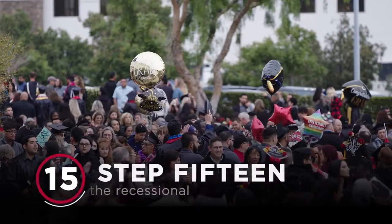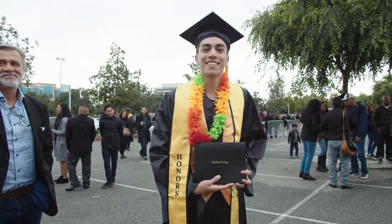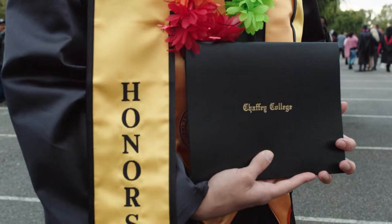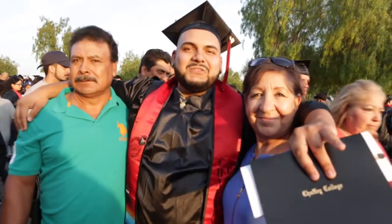Step 15: Join the recessional. You came, you crossed the stage, you graduated. Get your balloons and flowers, take pictures with your friends and, of course, with grandma.